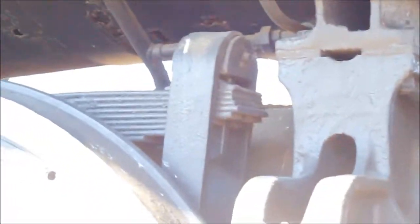Look at the springs. There's one set for every single wheel. Steam lines running everywhere.